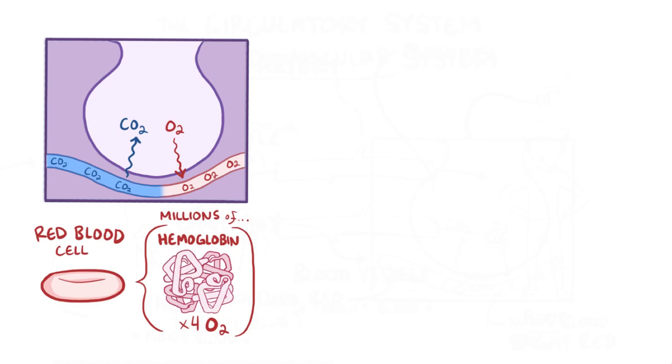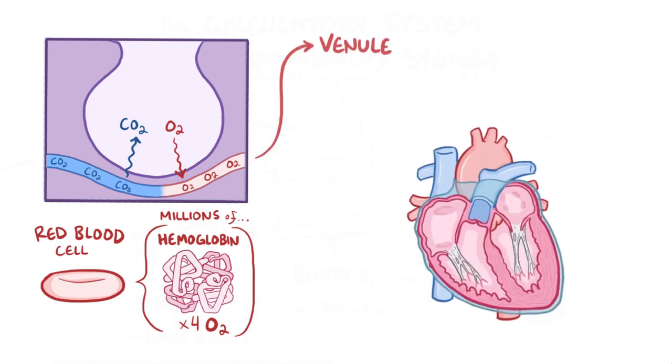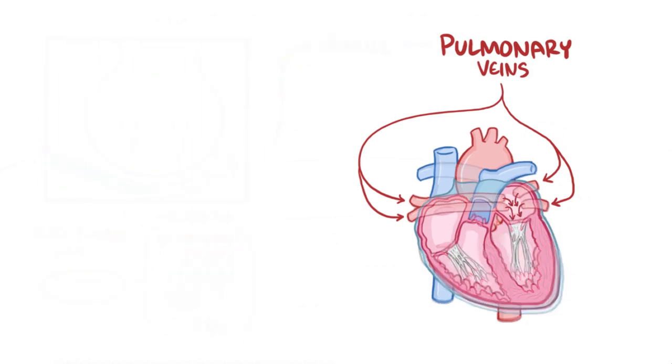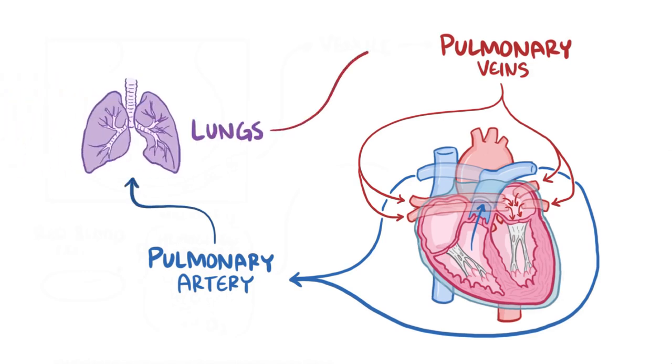So each red blood cell can carry millions of oxygen molecules when fully loaded. The oxygen-rich blood then moves into a venule and eventually into a pulmonary vein that dumps the blood into the left atrium. This trip from the right ventricle through the pulmonary artery to the lungs and back to the left atrium is called the pulmonary circulation.